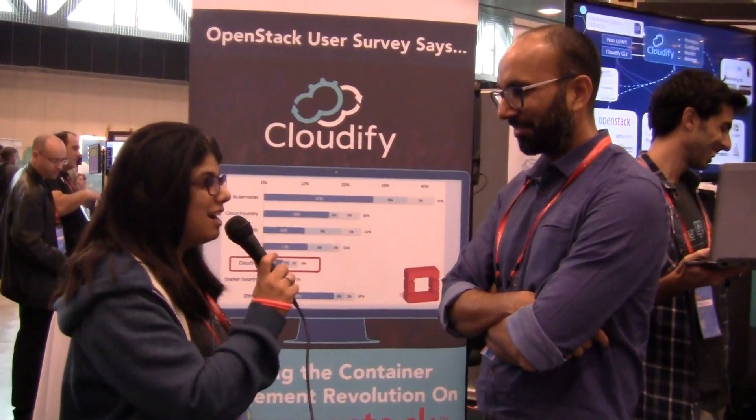Another excellent interview from OpenStack Barcelona, OpenStack and Beyond podcast. I'm here with Gaurav from Snapdeal. Tell me a little bit about what you do at Snapdeal and what you guys are doing in the context of OpenStack.